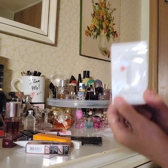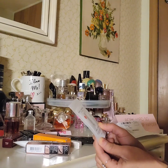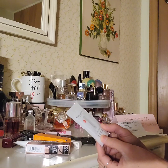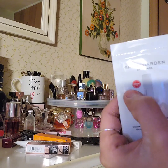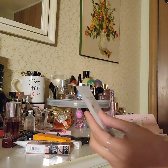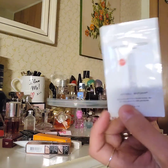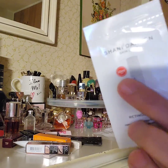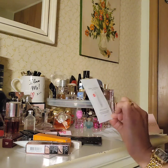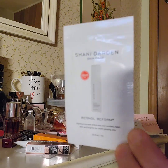This next one is also a sachet and it's called Shani Darden Skincare. I've never heard of this one. It says Retinol Reform and there's an Allure logo on here — I think when they put their logo on something it means it's a good brand or a good product. So this must be good stuff. It's a sachet and I've never heard of the brand Shani Darden before.